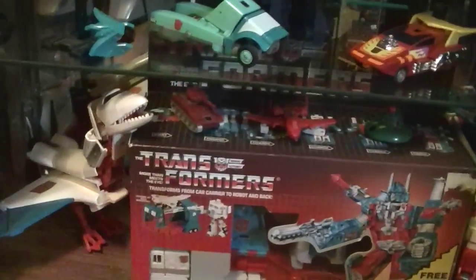Down here are a lot more of my Combiner G1 Transformers — with Piranacon, Bruticus, Powermaster Optimus Prime, and Omega Supreme. We've also got Hot Rod, Sergeant Kup, Fangry — I'm pretty sure that's your name — and Ultra Magnus still in the box.